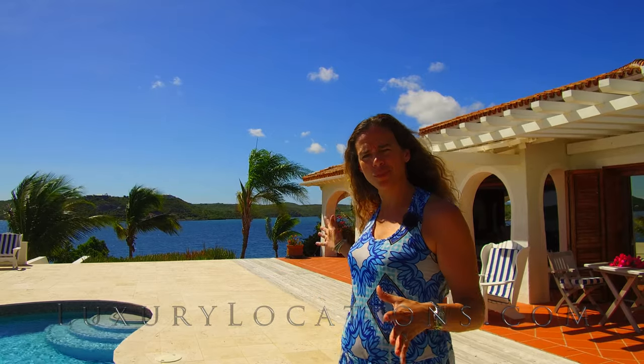Hello, my name is Nadia Dyson from Luxury Locations, and today I'm at Emerald Cove. I'm here to show you this beautiful house which sits on three acres and has amazing views. The house is called Blue Escapes. Let's take a look inside.